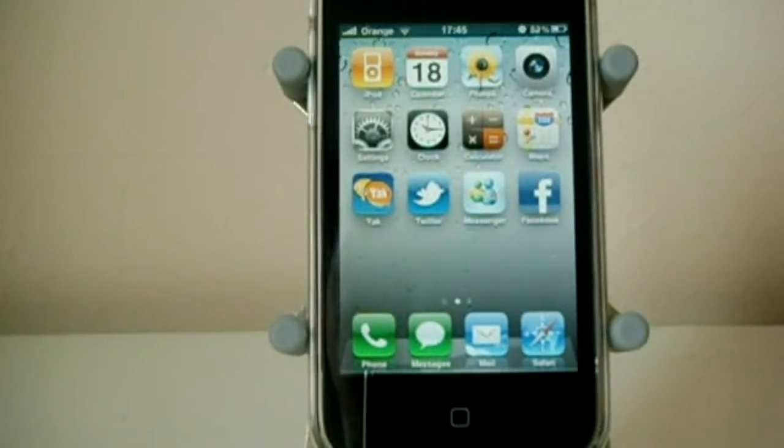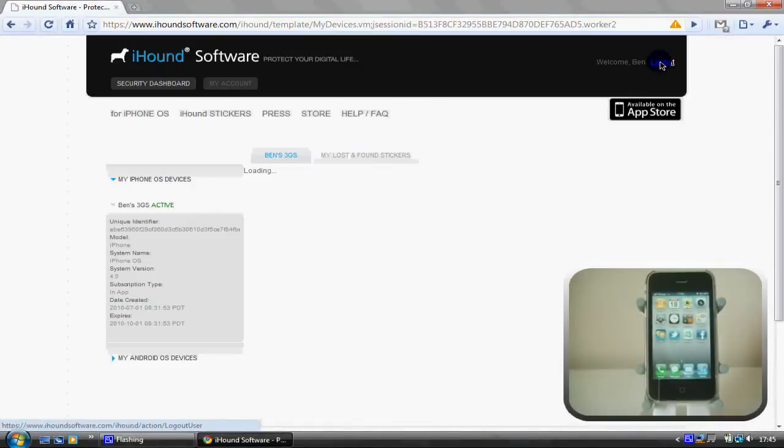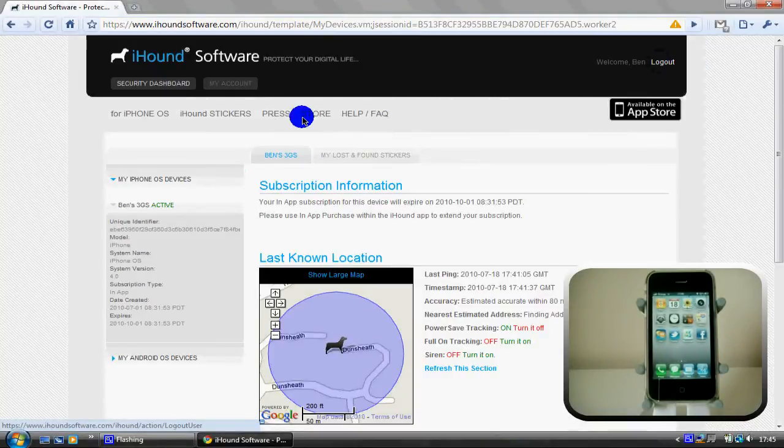The only way of turning that siren off is actually on the website. This is great for me because if I lost my phone in the house — sometimes my kids use it — I can set this alarm, it will go off, and then I know where my phone is. Now I'm logged in and as you can see it's got all my details here.